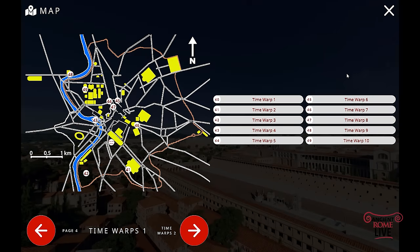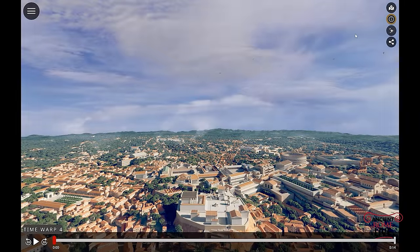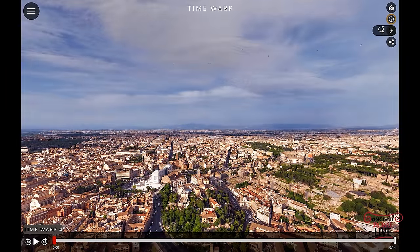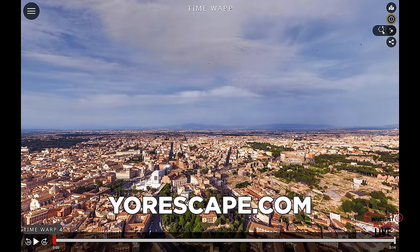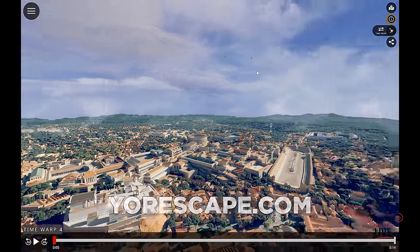This work is so impressive because it's accurate — based on top research and academic studies by an illustrious international advisory committee. You can get the virtual tour app YourScape for Windows, Mac, iOS, and Android right now. Check it out — it's free for one week. It's for students, educators, travelers, and lovers of Rome. See the link in the description.